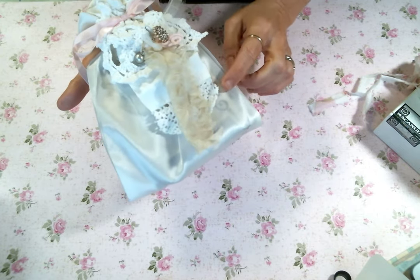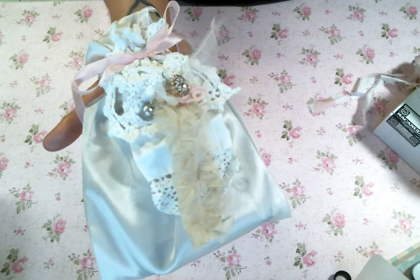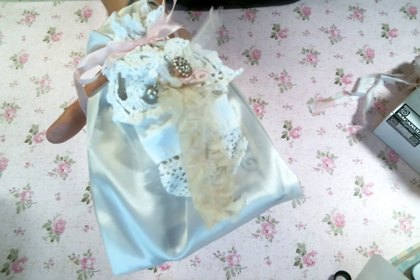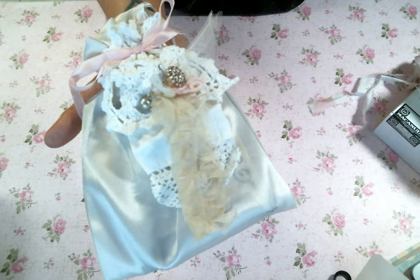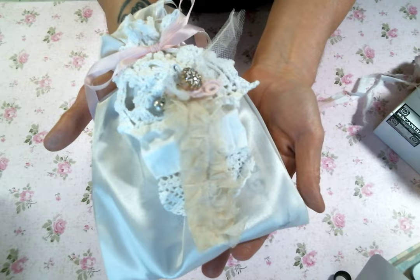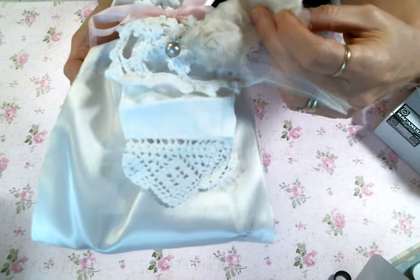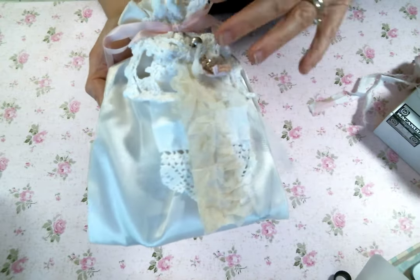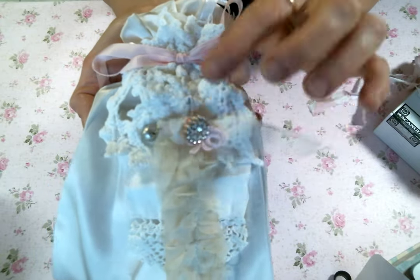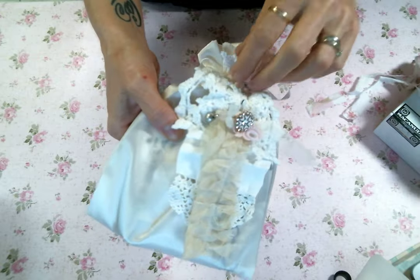The first thing I want to show you is actually in the bag, but can we just take a minute and admire the bag? Doreen's attention to detail always inspires me — I love getting packages from her, they are always so beautiful. Look at this cute little handmade bag with all these fluffy bits. Layers and layers — you inspire me to step up my layering game. And it's all tied together with an adorable pink satin bow.